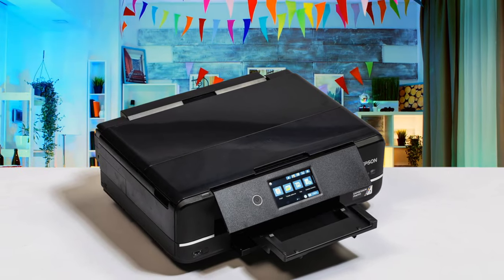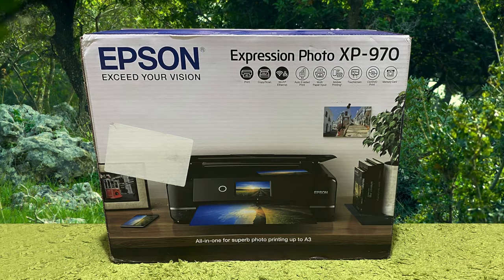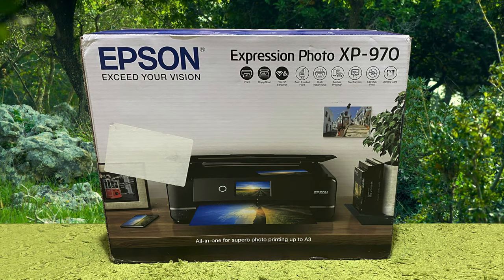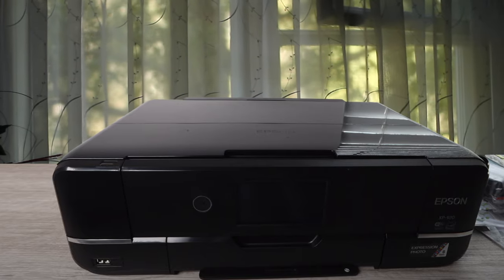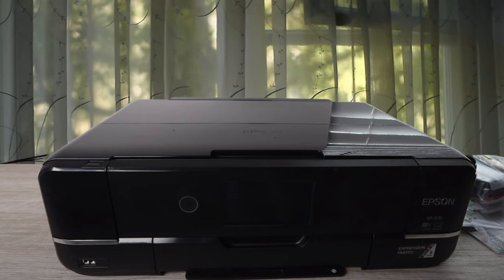Print times in standard and high-quality modes for borderless photo prints worked out to 15 seconds and 58 seconds for 15 by 10 centimeters, and either 1 minute 2 seconds or 2 minutes 40 seconds for A4. The XP970 is pretty speedy for full A3 photos, taking 1 minute 55 seconds in standard quality mode and 4 minutes 35 seconds at its high-quality setting.